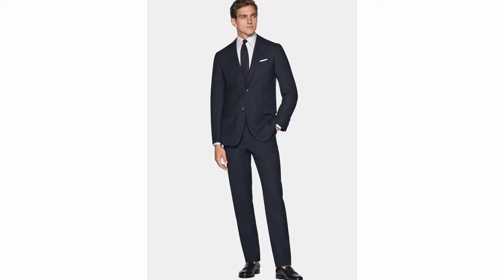The navy suit is still a fantastic style choice for any man. Not only can you wear it in different climates thanks to different fabrics, but these days you can also dress it up or dress it down depending on your shirt and accessories choices.